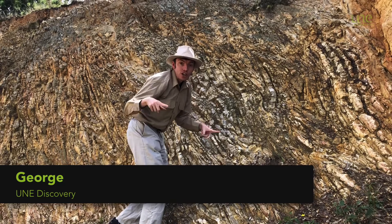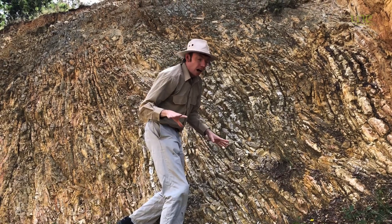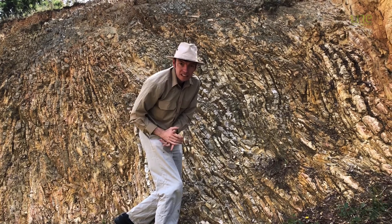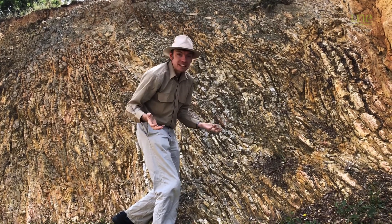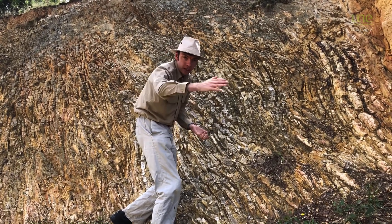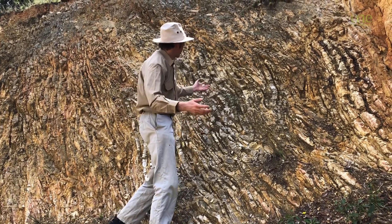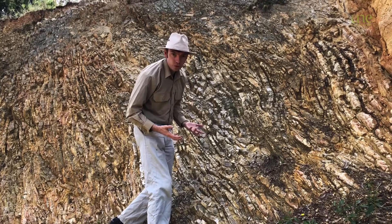Oh hi! It's George the Geologist here. I'm at this fantastic spot just south of Armidale at a place called Kelly's Plains, and there's a fantastic road cutting here where they've chopped away a whole section of the hill so we can have a nice flat road, but they've shown us these absolutely beautiful rocks.